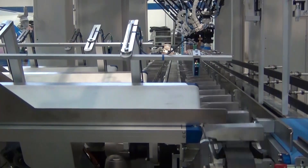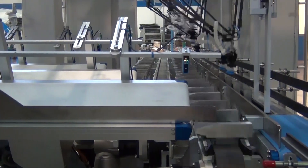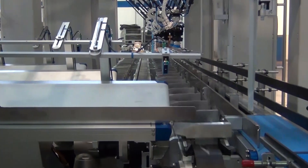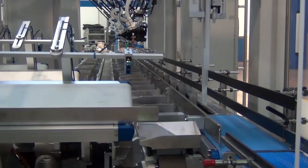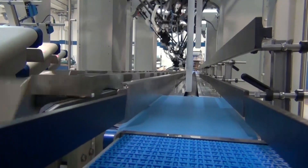The boxes are accepted from a forming system and positioned on the servo-driven flighted phasing conveyor, where they are sequenced for loading. This system is equipped with a double box timing system to manage the correct box input at very high speeds.